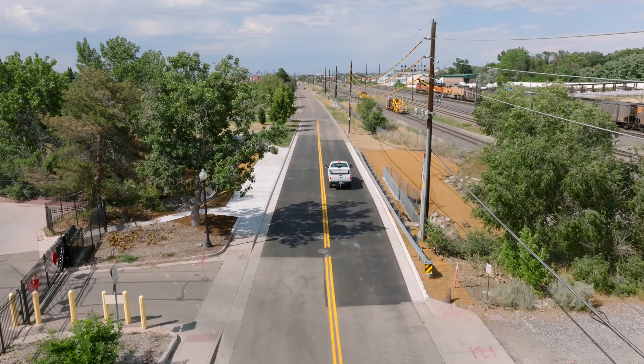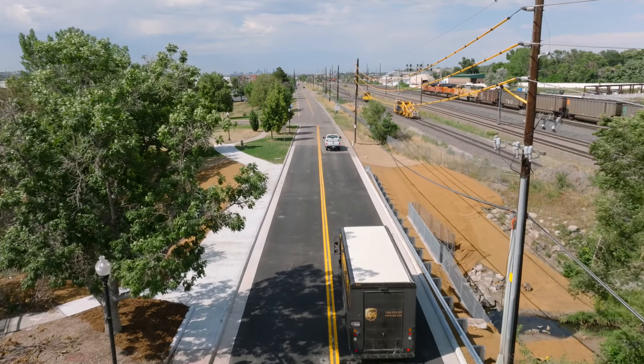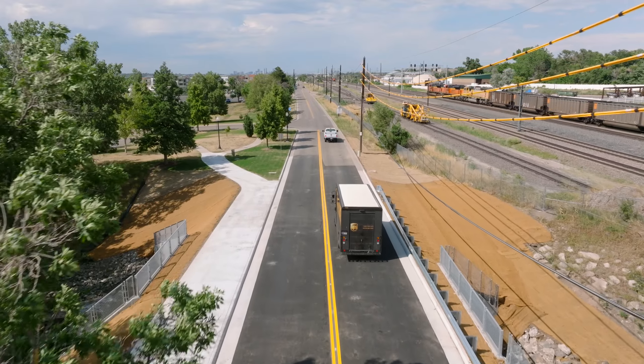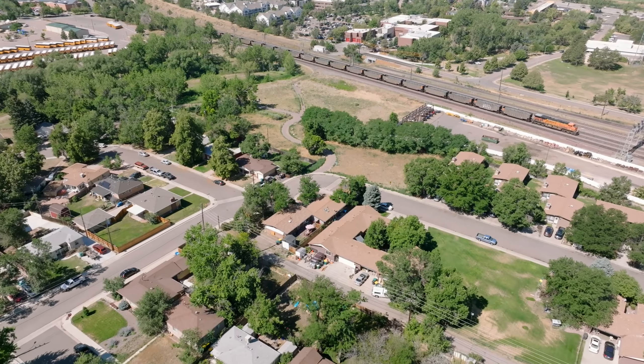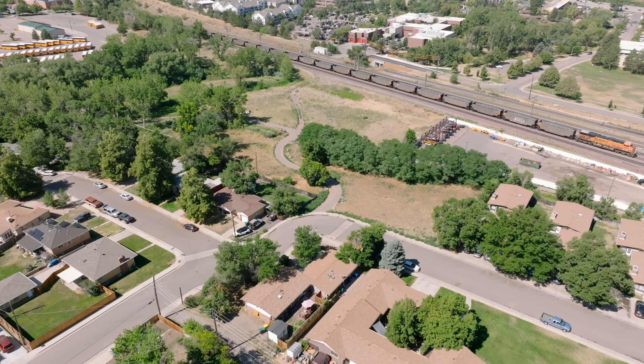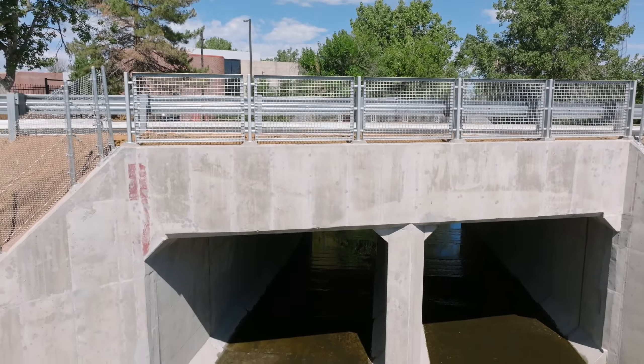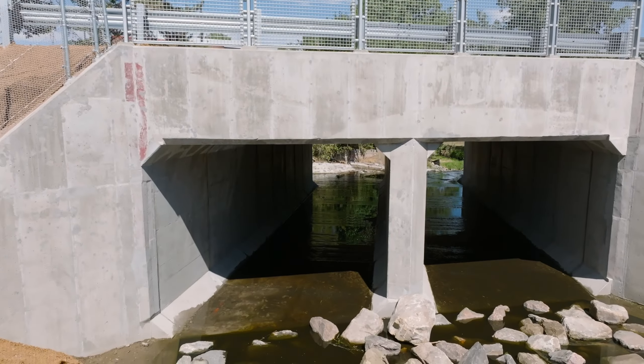This phase of the Slaughterhouse Gulch work is complete, and now the next phase of construction will begin in early 2023 with the installation of the Slaughterhouse Gulch trail, which will connect Prince Street on the west to the community trail on the east with a 10-foot wide paved multi-use trail.